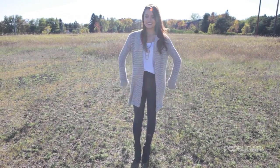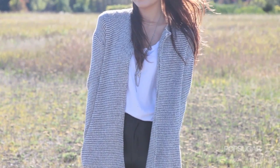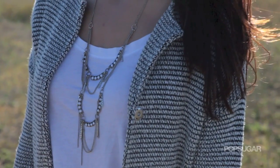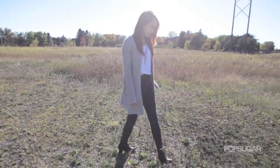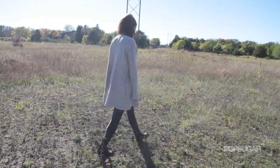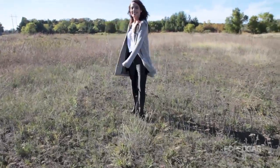Even though summer is over, high waisted pants are showing up everywhere. These disco pants from American Apparel go perfectly with my boots and are super flattering. To keep the outfit on the casual side, I loosely tucked in a white t-shirt from Brandy Melville. For accessories, I kept it simple by adding a layered silver necklace from Target. I decided to complete the look with maroon red lips — I love playing around with dark lips during the fall and winter months.